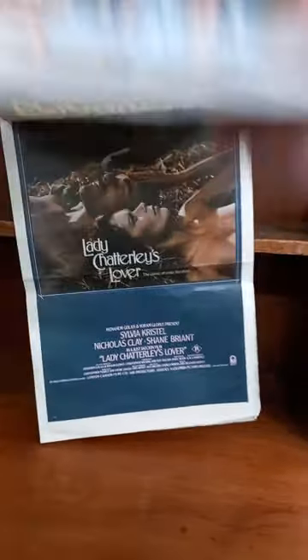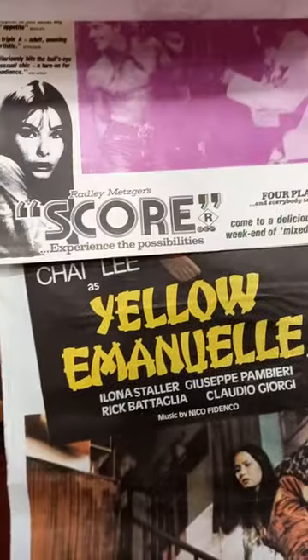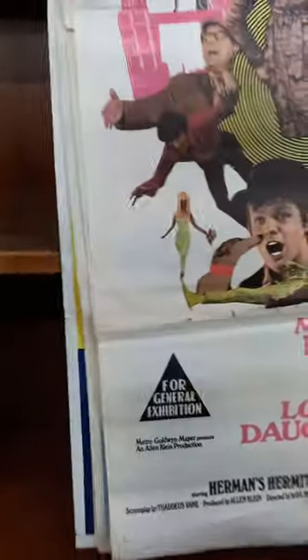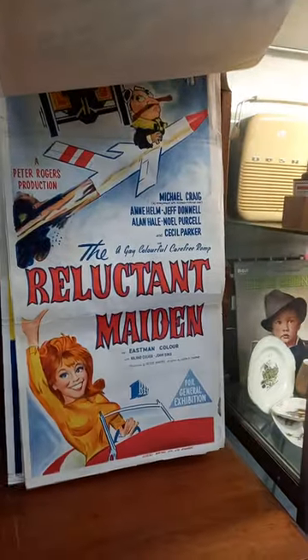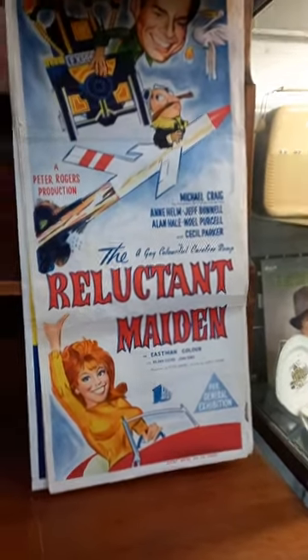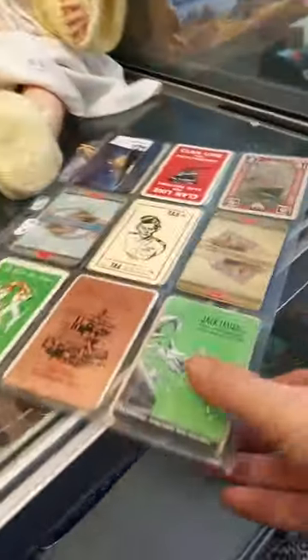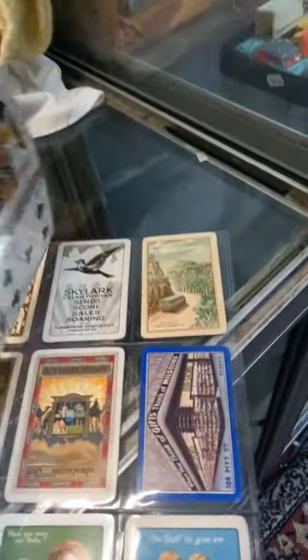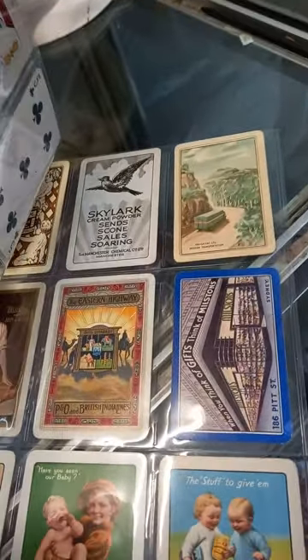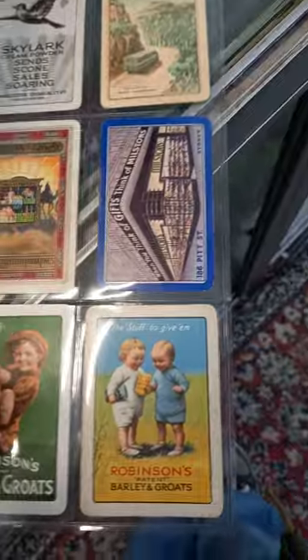Yellow Emmanuel. Lady Châtelet's lover. Magdalena. Good old Sabrina. Score! And these are just a cool group — Mrs Brown You've Got a Lovely Daughter, The Plainsman, The Reluctant Maiden. Some great graphics on some of these. Airline travel bags. Advertising swap cards — TAA, shipping lines, Skylark, Cream powder, Robinsons Barley and Groats.